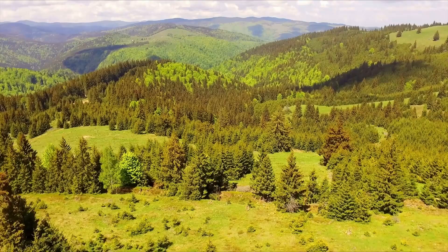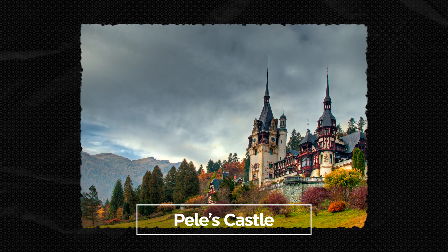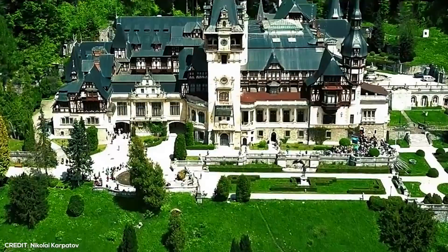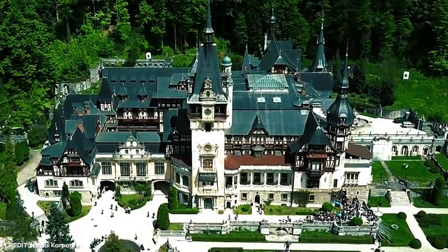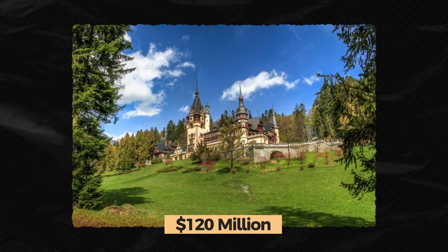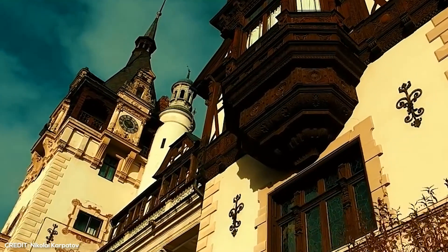Sequestered in the Carpathian Mountains of Romania is Pele's Castle, a breathtaking reimagination of Italian and German neo-Renaissance that has managed to withstand the sands of time. This magnificent castle is arguably the most expensive palatial property in Romania, estimated to be a mind-blowing 120 million dollars on the market. But make no mistake, it's not for sale, and for good reason too.